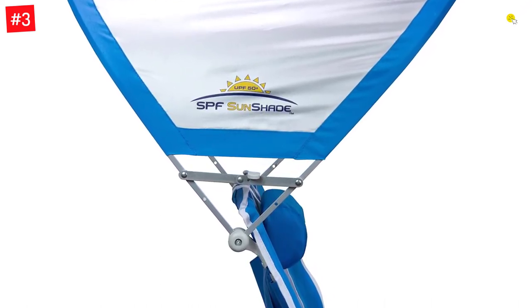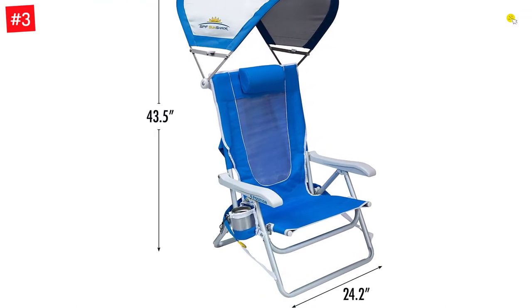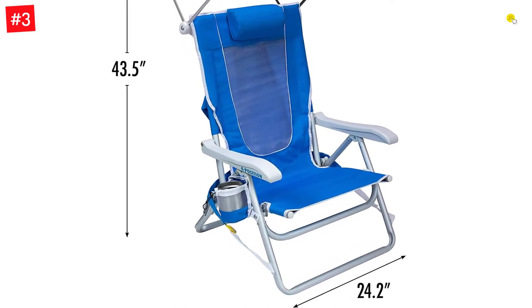This chair can recline into four positions and has a beverage holder and a head pillow. Since the chair is made of hybrid steel and aluminum, it is long-lasting and offers a comfortable experience at the beach.